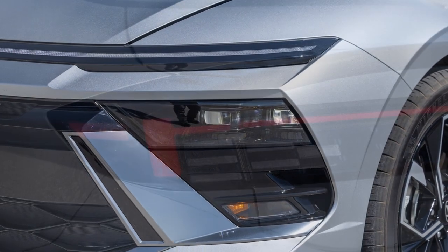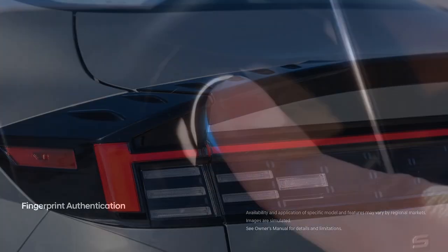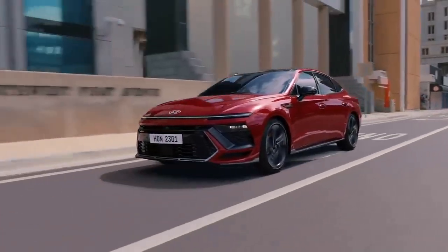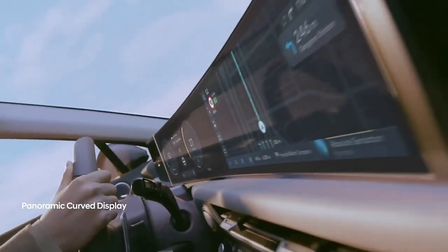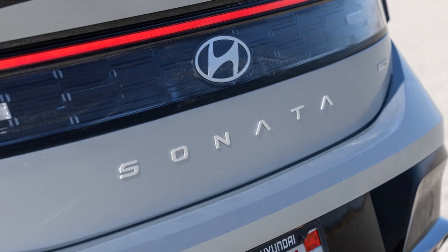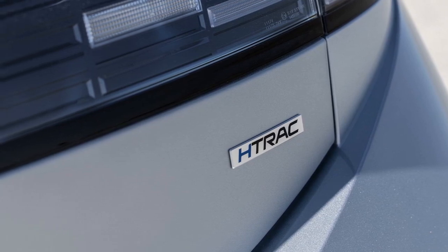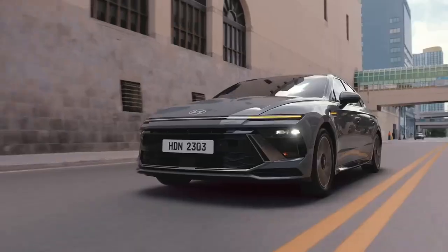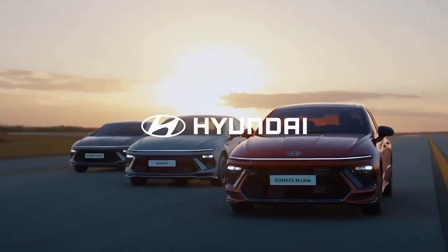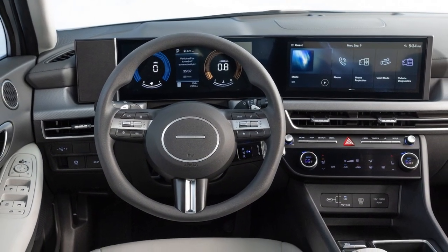The turbocharged 1.6-liter inline-four engine has been discontinued in the Sonata lineup. Now the turbocharger is exclusive to the high-end Sonata N-Line, which features a 2.5-liter inline-four engine powering the front wheels through an 8-speed dual-clutch automatic transmission. The Sonata hybrid powertrains remain unchanged. Most 2024 Sonatas will be SEL models equipped with a naturally aspirated 2.5-liter inline-four generating 191 horsepower and 181 lb-ft of torque, paired with an 8-speed conventional automatic. The addition of Hyundai's HTRAC all-wheel drive system prompted us to explore how it affects the driving experience.